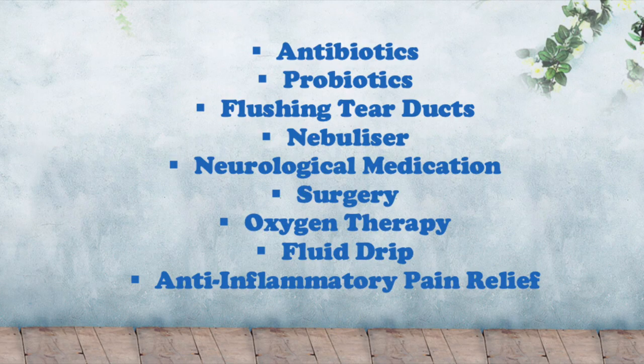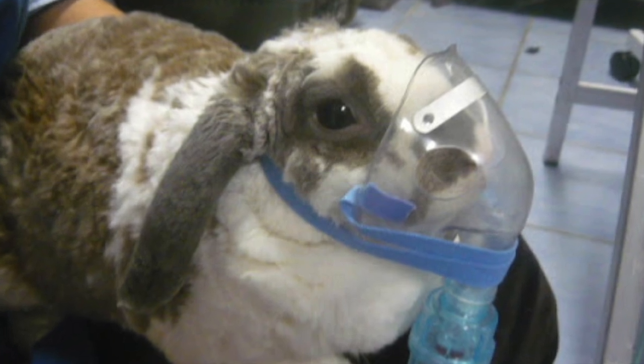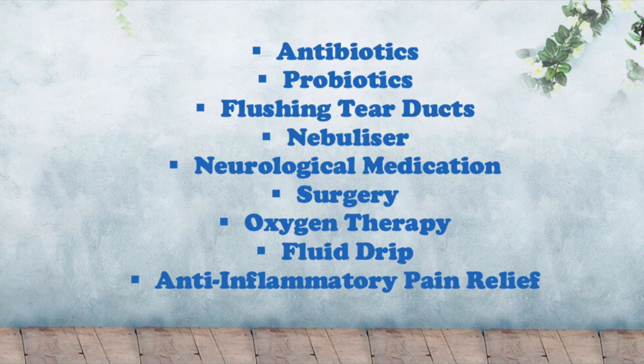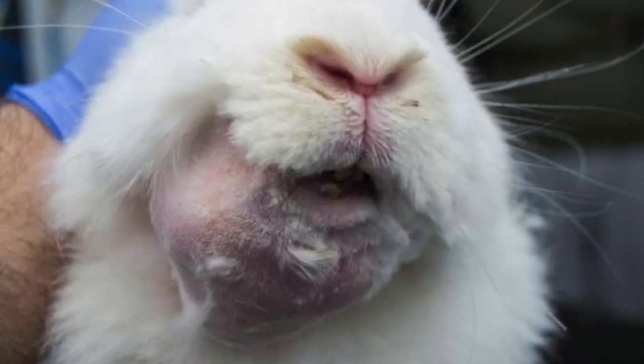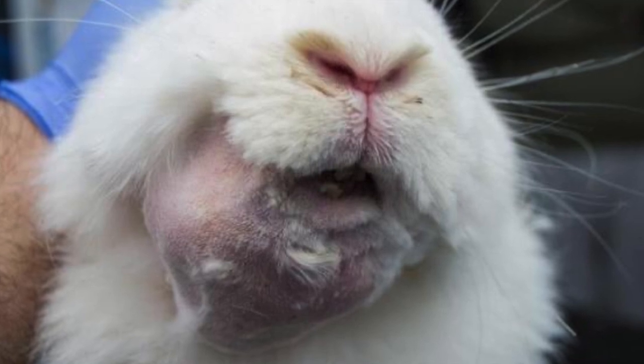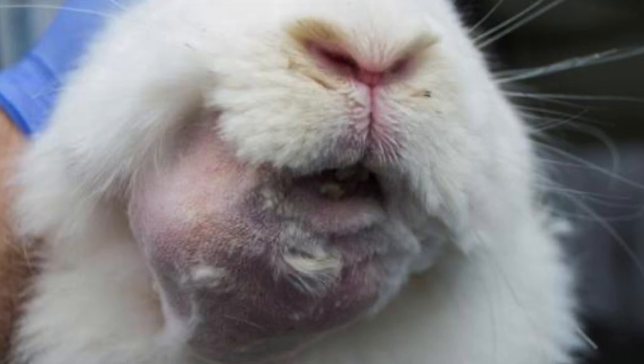The vet may choose to prescribe a nebulizer that will help to clear the airways and improve their breathing. In order to cure the head tilt, the vet may also prescribe some neurological medication. If abscesses have formed, surgery will be required to drain and remove them. If they have been present for a while, some skin tissue could be dead or dying and will also have to be removed. Sometimes more than one surgery will have to be performed in order to remove all the abscesses.